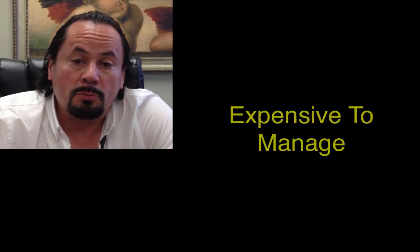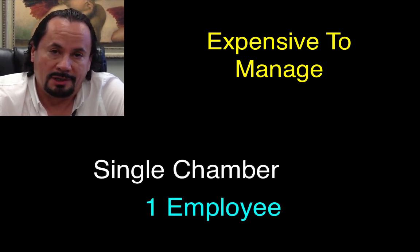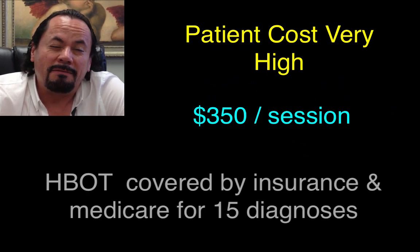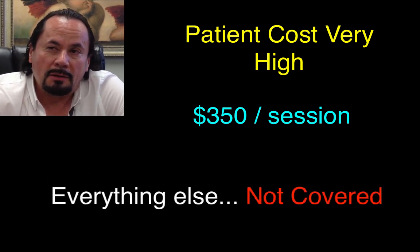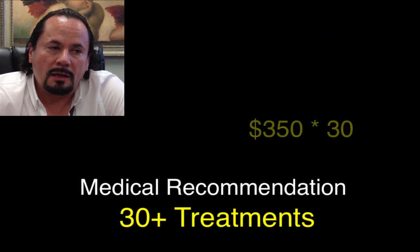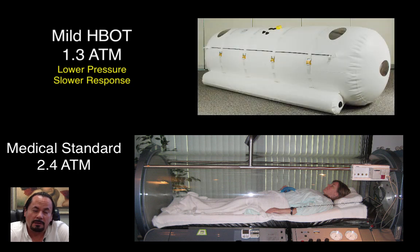To run a chamber, you need two people. If you're using a single unit, you still need somebody outside to manage the unit. Oxygen has indications for 15 diagnoses covered by insurance, Medicare, and Medicaid. Other than that, it'll run about $350 per session, and the average treatment is a minimum of 30 treatments at a pressure of 2.4 atm, which equals about 40 feet below water.